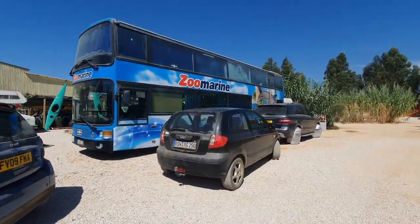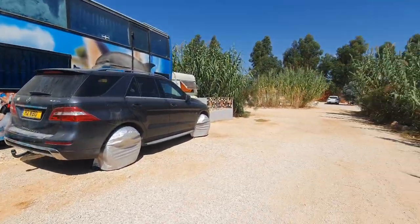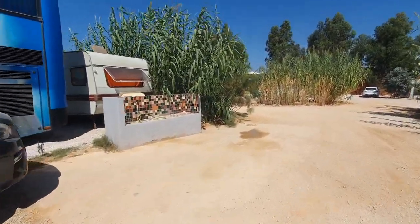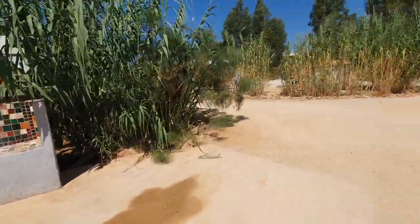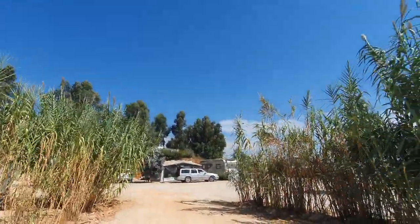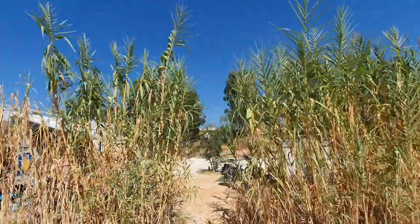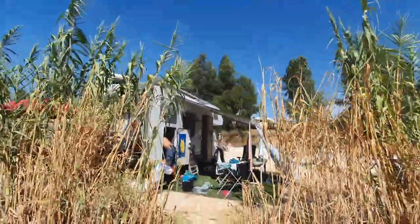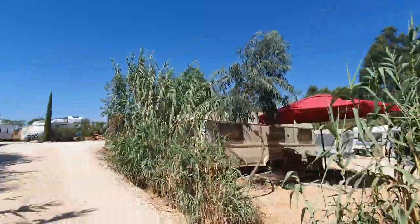This is all stuff belonging to people who work here. We go up here - it's one of the water areas. I'm not sure if this is for people who work here or just like an extended bit. It's been fairly quiet when we've been here - it might be more of a caravan area, I think.